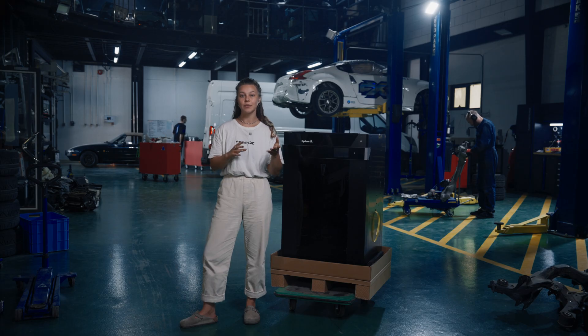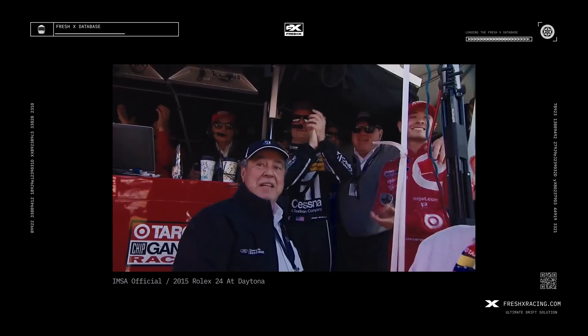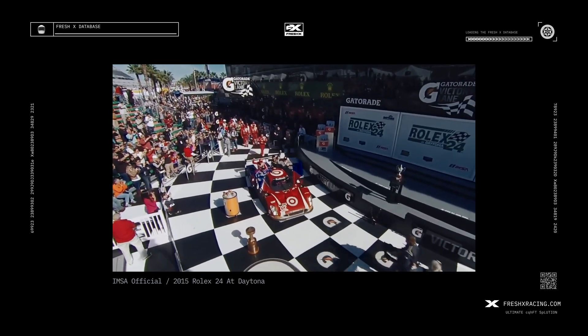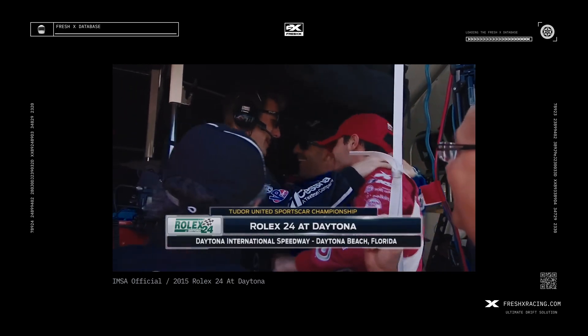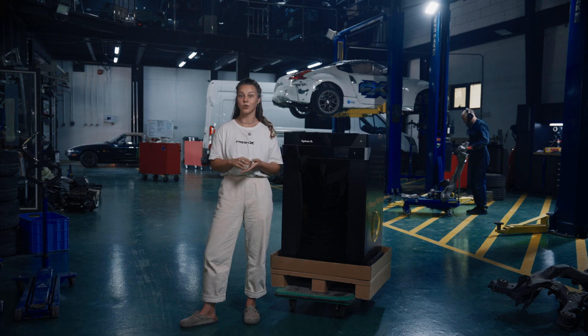In 2015 they won Daytona with the rapidly prototyped 3D-printed part under the hood — the first victory in this classic sports car endurance race for teammates Tony Kanaan, Jamie McMurray, and Kyle Larson. What an amazing story. It's not about luck — it's about precision engineering, smart choices, and the power of technology.